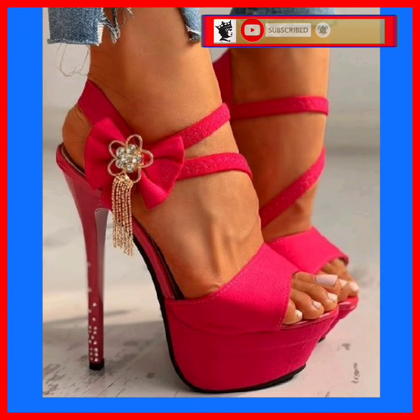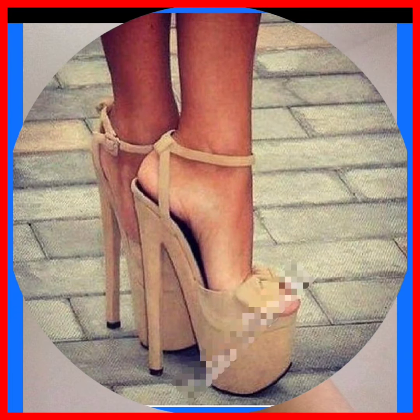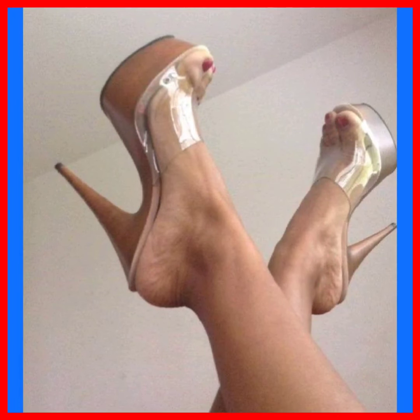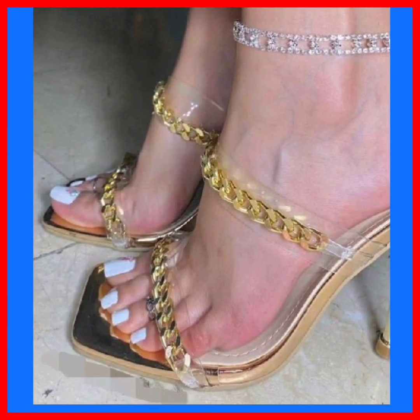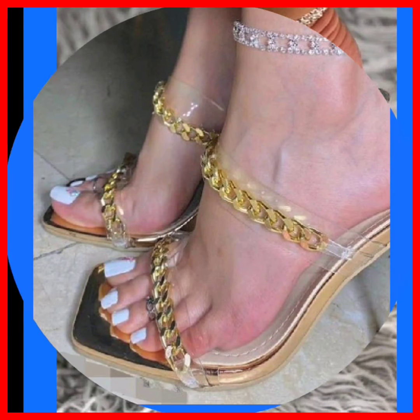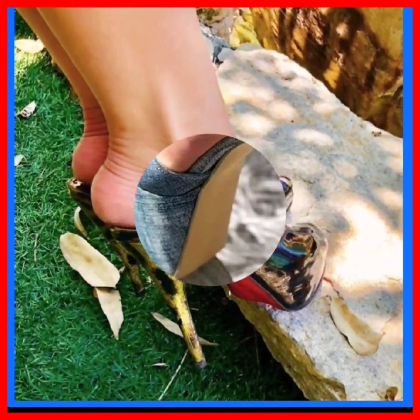I hope you like this video. If you like this video, watch it till the end for such beautiful heels. And if you want to add some heels to your collection, you can get ideas from this and add some really beautiful and really different heels to your collection.